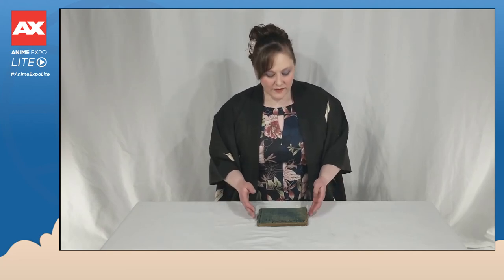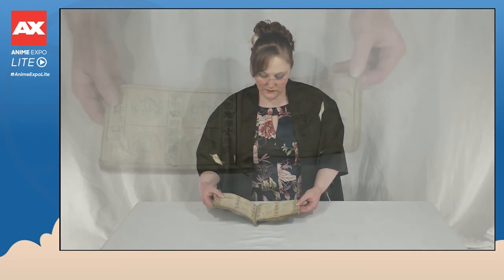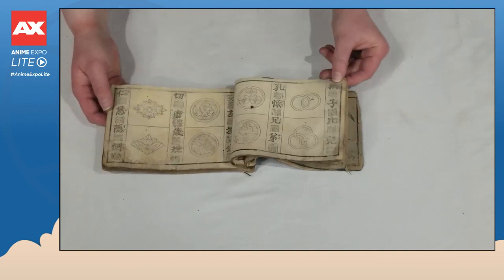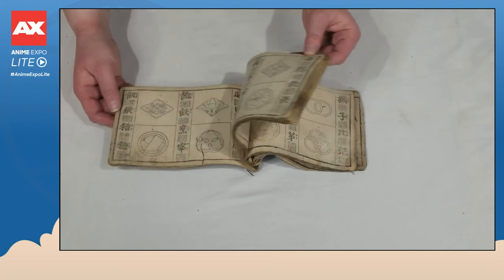A common feature of kimono in the Edo and Meiji periods extending all the way to today is the use of family crests on the back of kimono. The family crests are detailed in books like these, which provide somewhat of an encyclopedia of different mon or kamon that could be dyed on the back of a kimono.